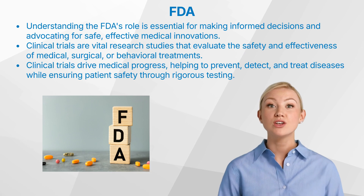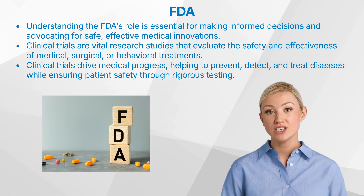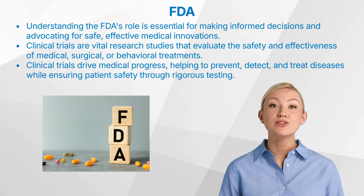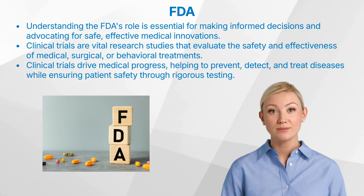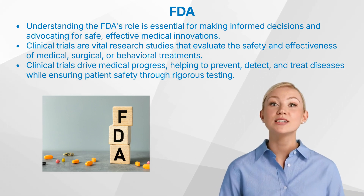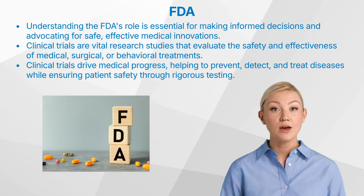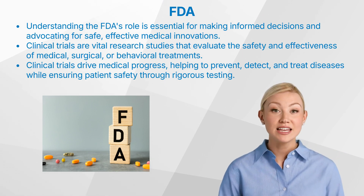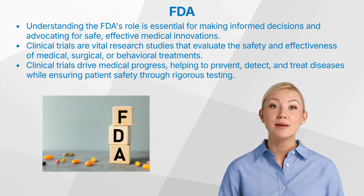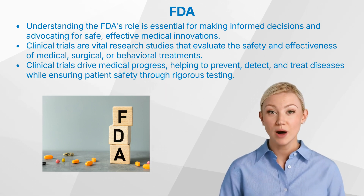Clinical trials are research studies performed on people to evaluate medical, surgical, or behavioral interventions. They are the primary way researchers determine whether new treatments are safe and effective. Clinical trials are indispensable for medical progress — they help us discover new ways to prevent, detect, or treat diseases. Without them, we wouldn't have vaccines, cancer treatments, or even common pain relievers. Equally important is their role in ensuring patient safety by rigorously testing new treatments before they reach the public.